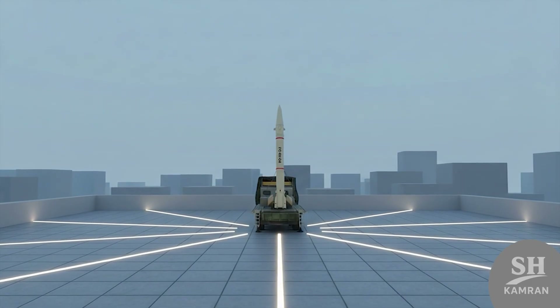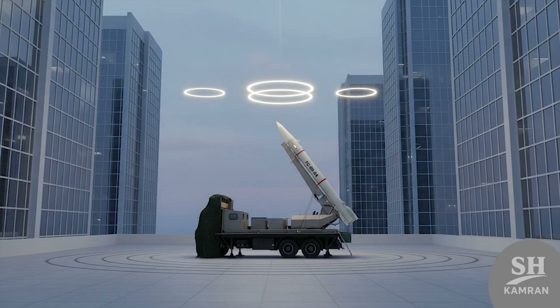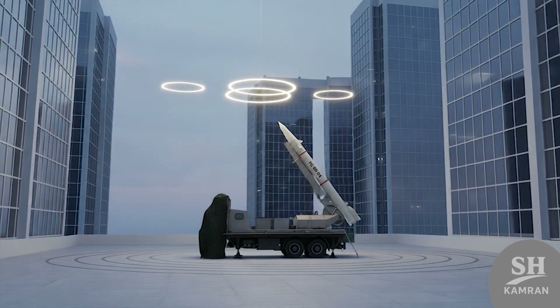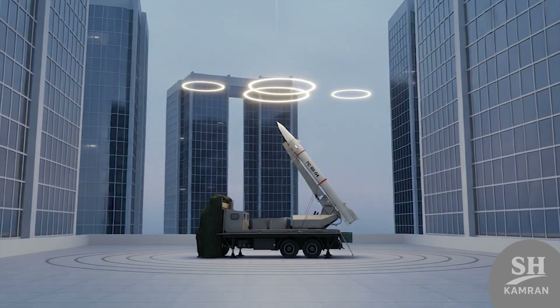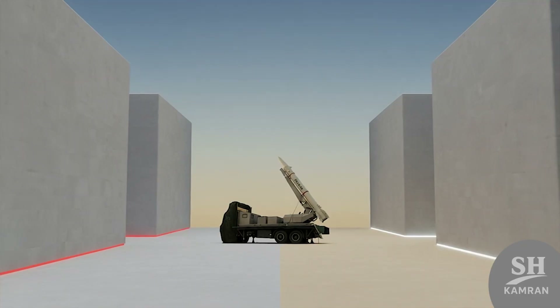It's got a sleek body with small fins for control. Aerodynamics matter — it's like a dart slicing through thick air. The nose is shaped to handle Mach-level speeds. Looks good, but hits hard. Style meets substance in one.